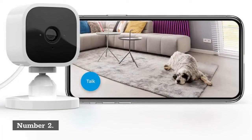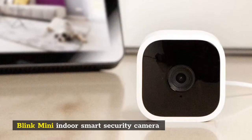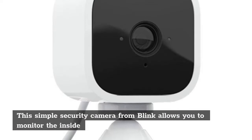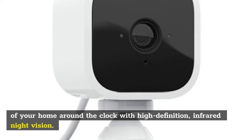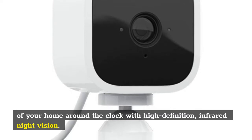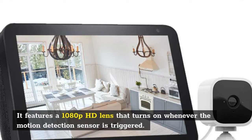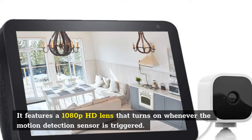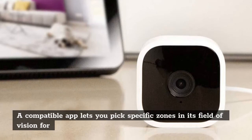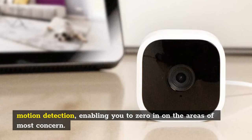Number 2: Blink Mini Indoor Smart Security Camera. This simple security camera from Blink allows you to monitor the inside of your home around the clock with high-definition infrared night vision. It features a 1080p HD lens that turns on whenever the motion detection sensor is triggered. A compatible app lets you pick specific zones in its field of vision for motion detection, enabling you to zero in on the areas of most concern.